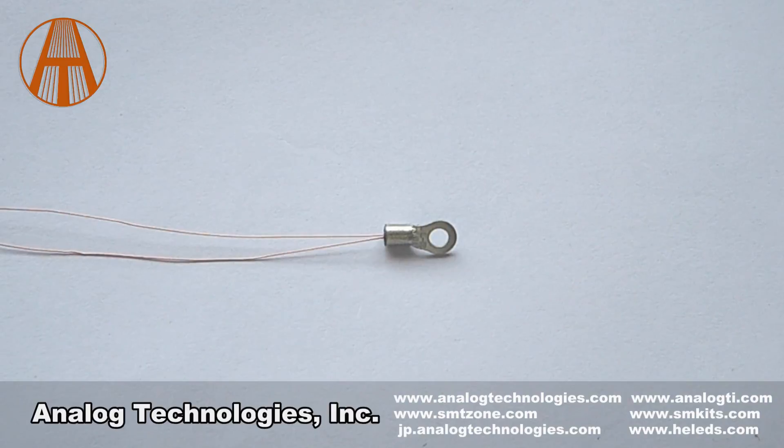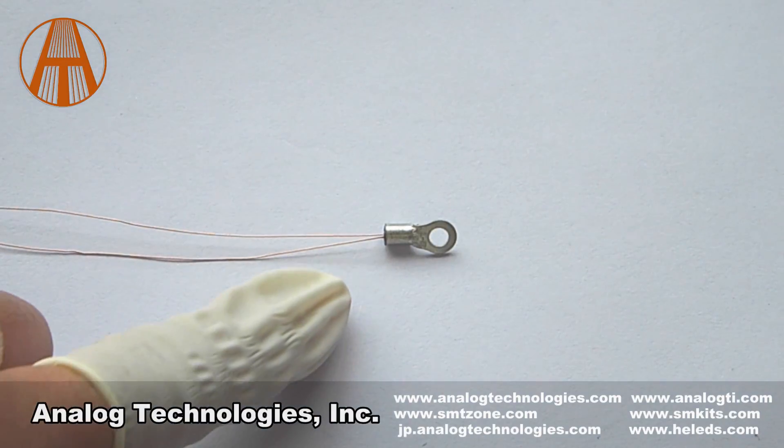My name is Lilith. I'm a mechanical designer at ATI. Today I will introduce a thermistor for you.